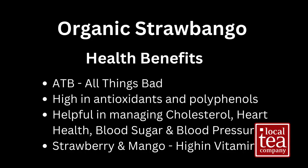These health benefits are generalizations and not intended to be recommendations. You should check with your healthcare provider to see how best to include Strawbango or any black tea into your daily diet. Black tea is known to fight against all things bad — it's high in antioxidants and polyphenols and can help with cholesterol, general heart health, blood sugar levels, and blood pressure. I find the caffeine in this tea helps me focus rather than giving me a boost.